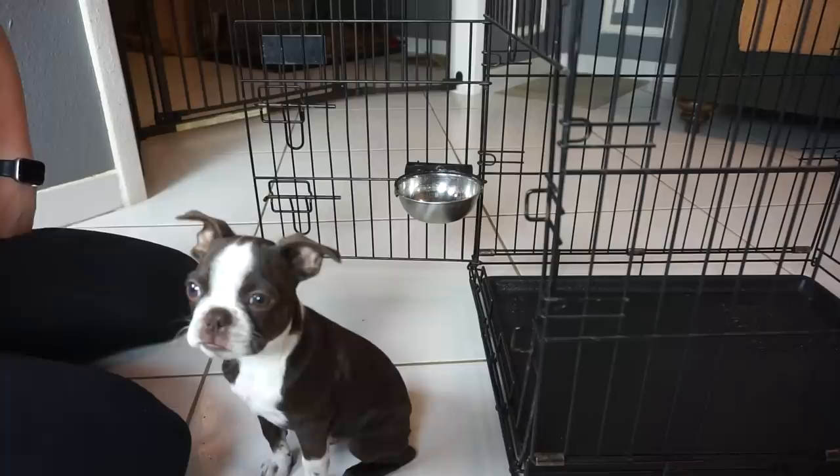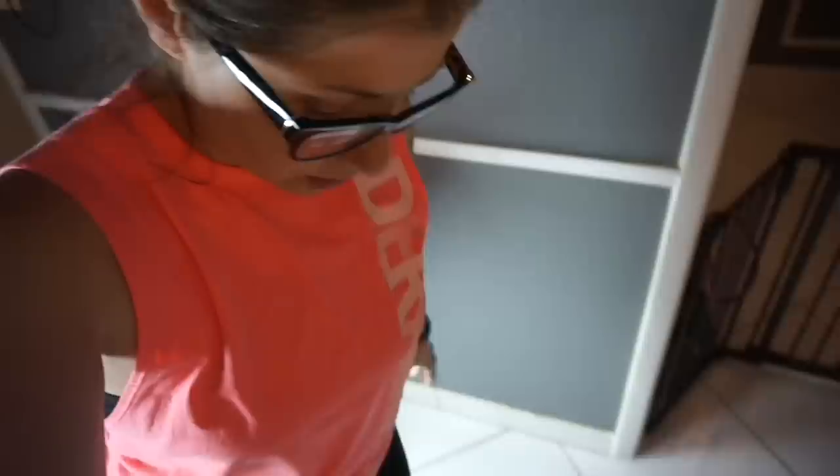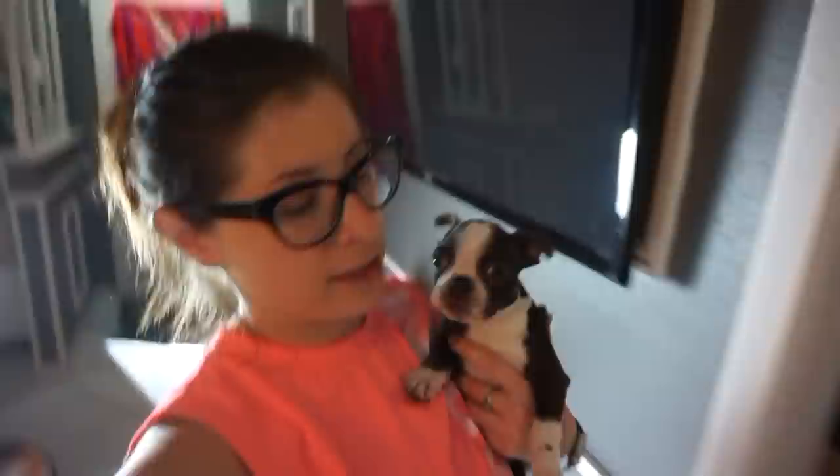You might feel bad that they're being crated for a couple of hours when you can't watch them, but weigh that against the possibility of your dog ending up in the hospital needing surgery because it ate something out of the trash or swallowed something it wasn't supposed to. That's not mean — that's preventing a major surgery that could put you into serious debt. Kennel your dog.